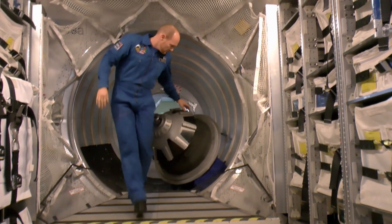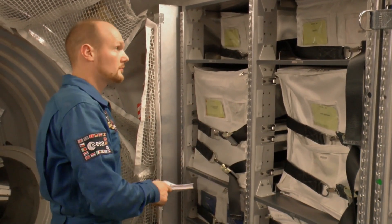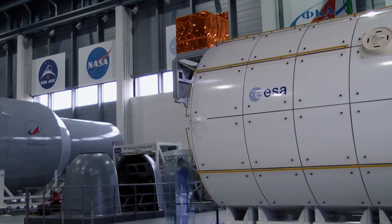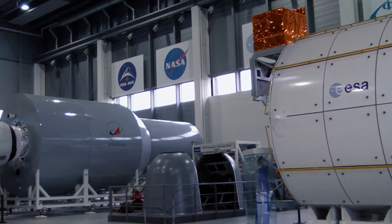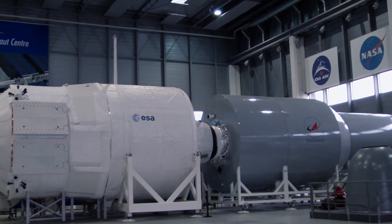To understand the significance of the European Space Agency, you really just have to take a close look at the space station. One third of the station's habitable modules were built in Europe. The space station relies on the European space transporter ATV, which prevents it from falling by always pushing it into a higher orbit, and brings supplies. We have a powerful booster rocket that's internationally renowned — the Ariane. There's a European on board the space station about half the time. You can really tell that the Russian Space Agency and American NASA see ESA as an international partner, and they really count on the ESA.